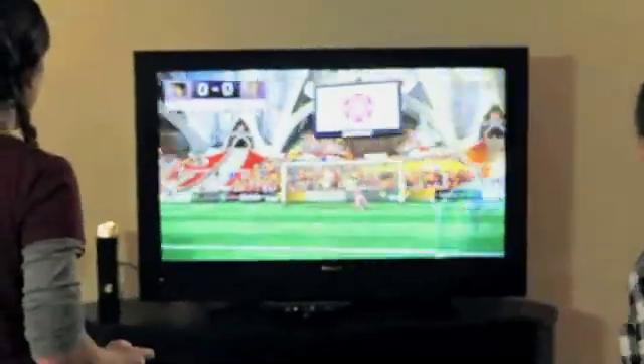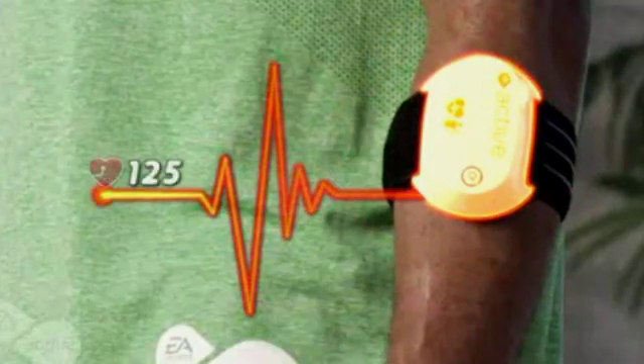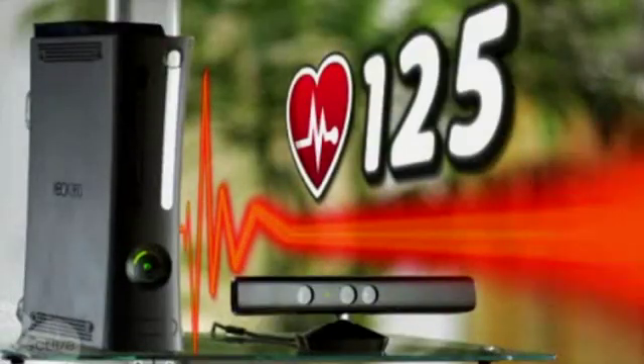So it would be interesting to think about gathering all of that data and figuring out what your calorie burn might be — let's say playing Halo or chasing your friend down the field. So teenagers will say, 'Mom, I'm getting my exercise. Exactly. So let me play a little more.'